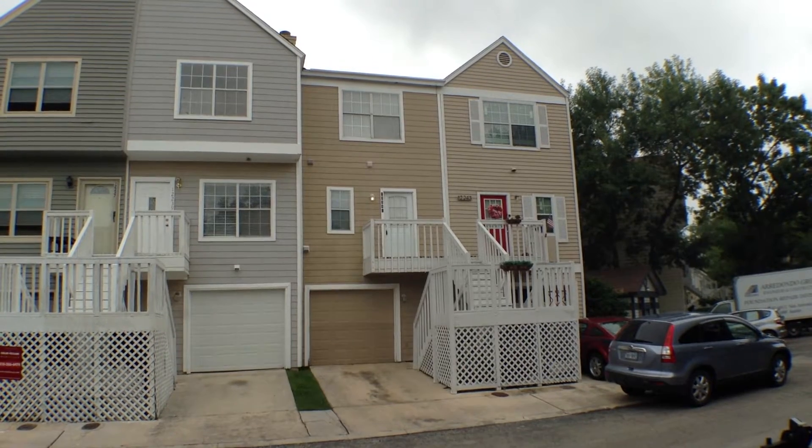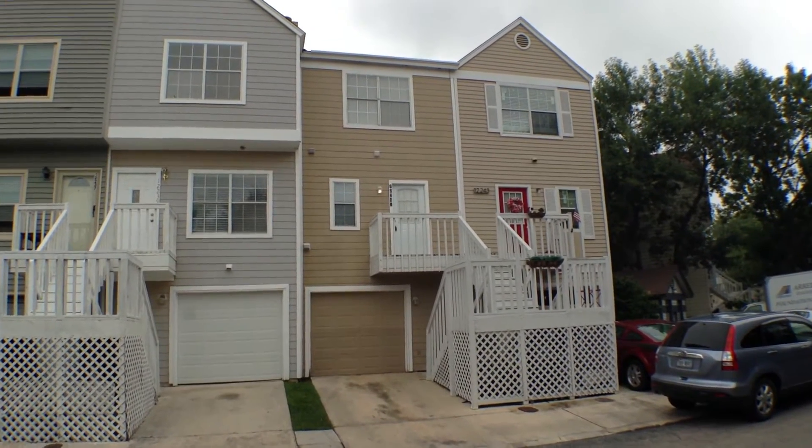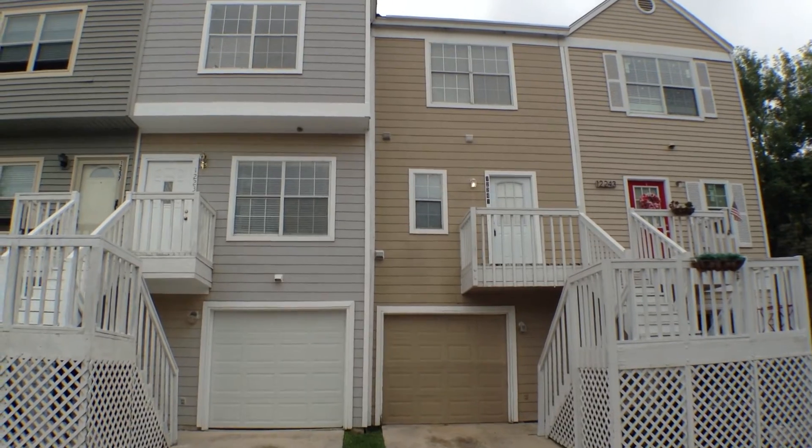12241 Apricot Drive is a three-bedroom, three and a half bath, three-story townhome, approximately 1312 square feet, located in the Blossom Park Subdivision.